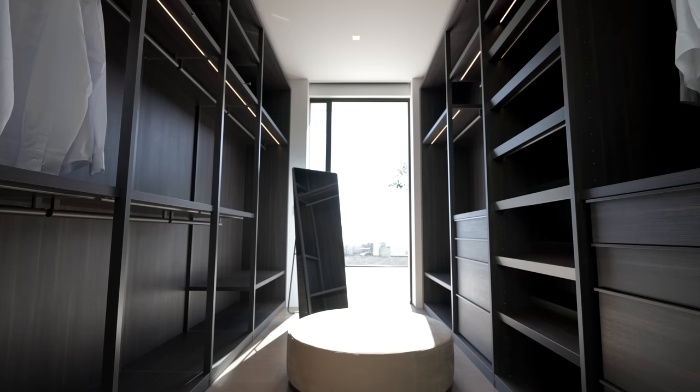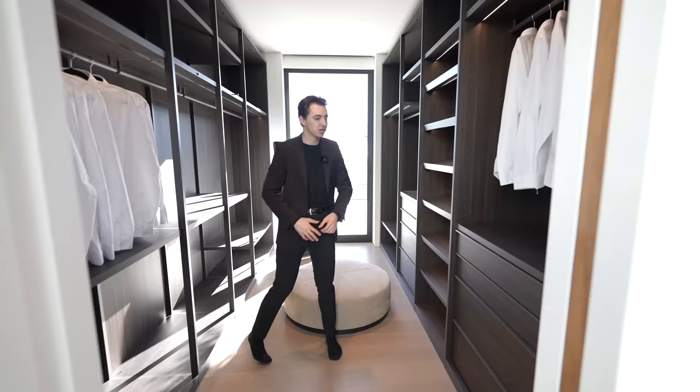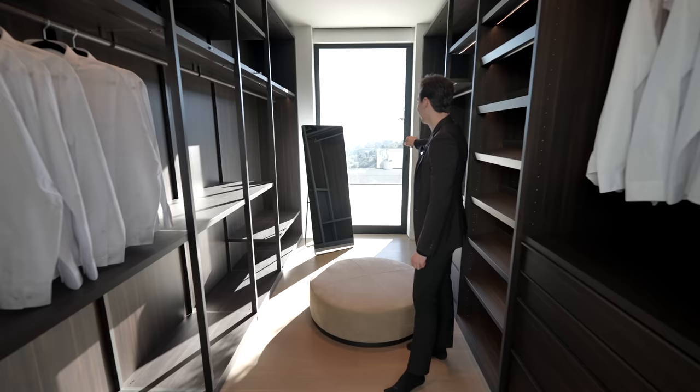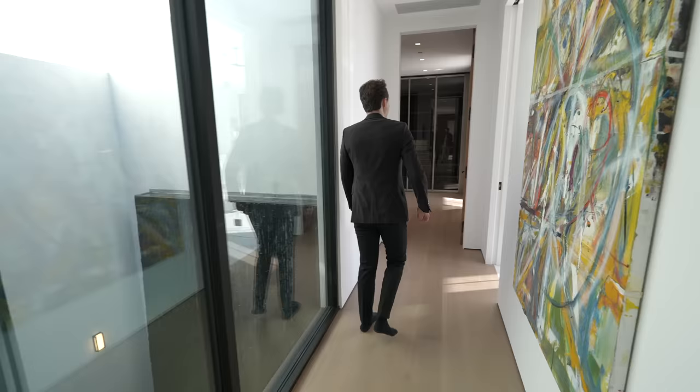Primary closet number one of two has LED strip lighting illuminating the section, tons of built-in cabinets, storage spaces, downward sloped shelving perfect for shoes, and all soft-closing doors. There's space for watches and jewelry, and views of Bel-Air in the distance, plus views of the open atrium.